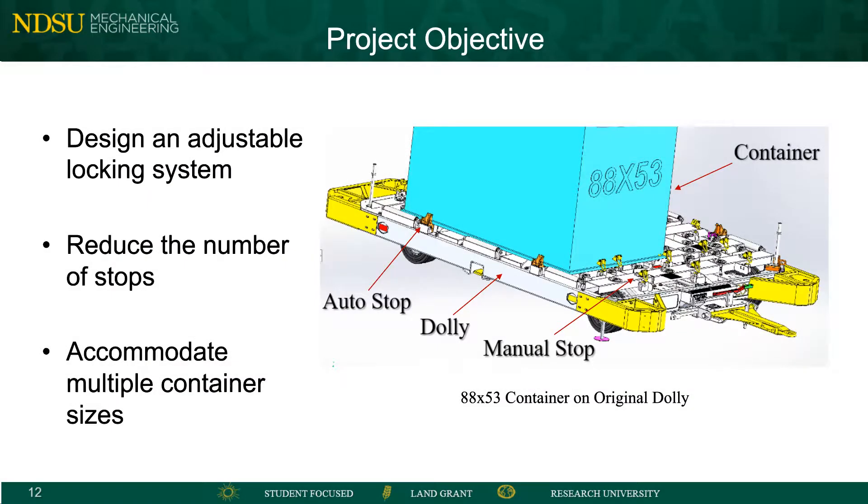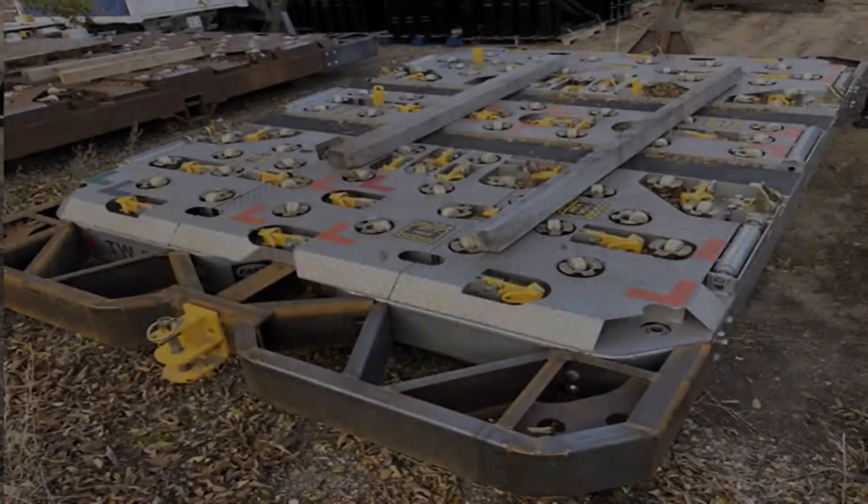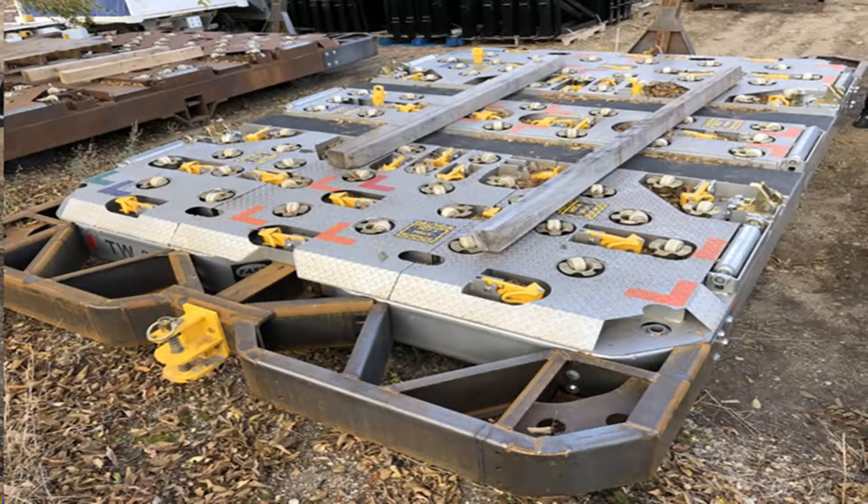For our project, Fast Global has enlisted us to focus on their dollies. These dollies are used to transfer various cargo containers filled with packages. The current design that Fast uses has over 40 stops to account for all the possible container configurations. The stops are used to hold the containers to the dolly and provide restraint in both the vertical and horizontal directions.